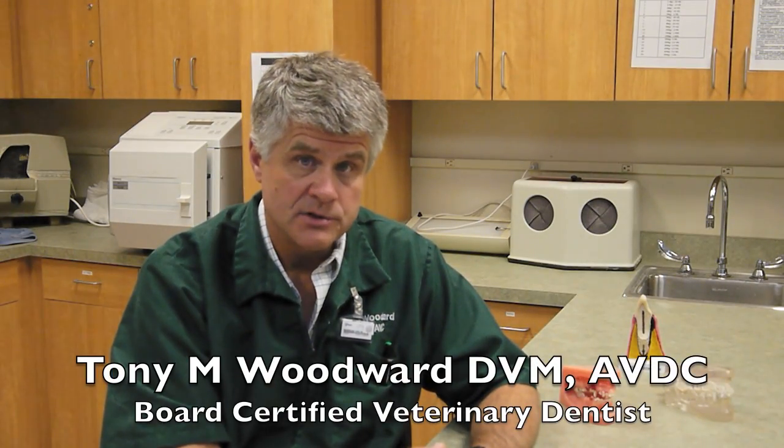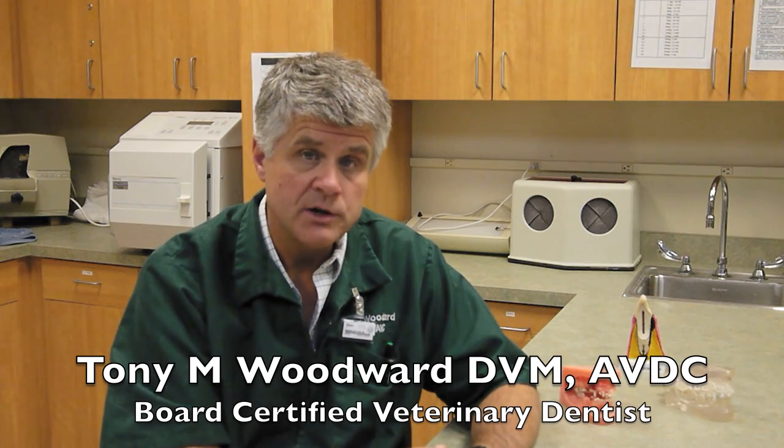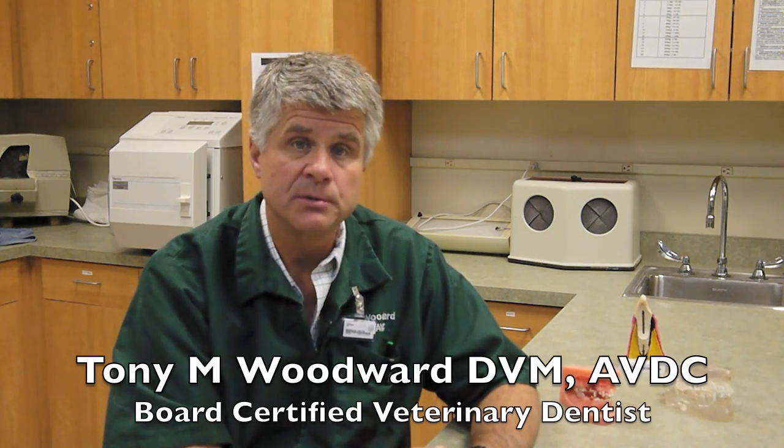Hello, I'm Dr. Woodward. The idea of general anesthesia for your pet scares many owners, and this is a natural reaction. Many people have heard horror stories about a pet that died under anesthesia while receiving dental treatment.